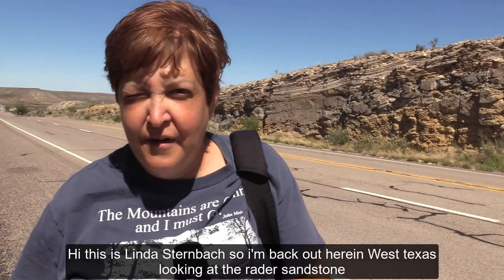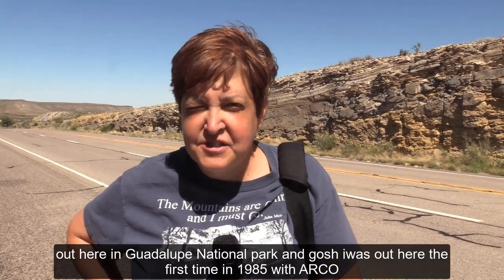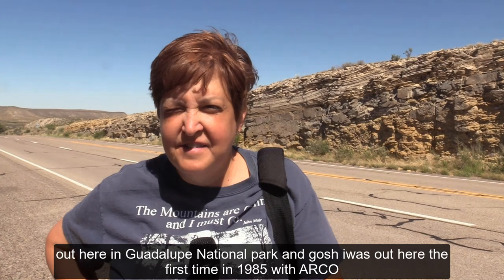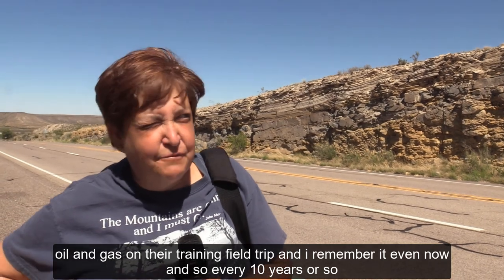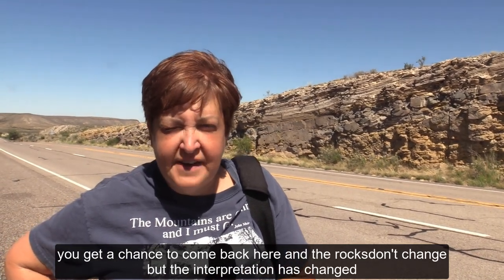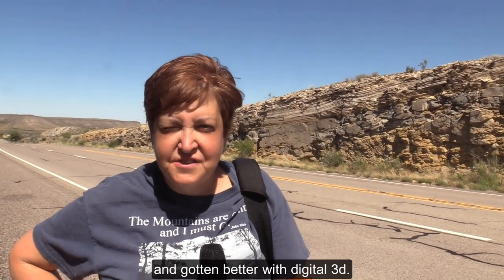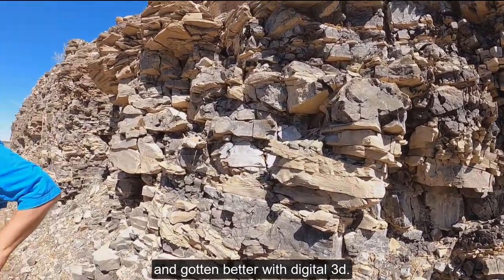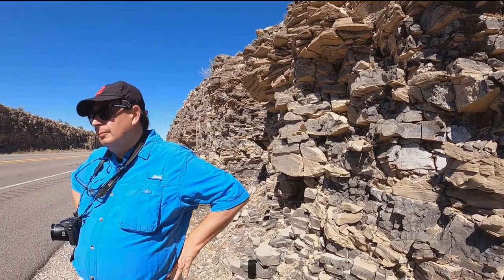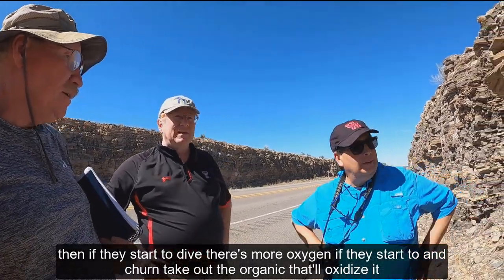This is Linda Sternbeck. I'm back out here in West Texas looking at the Raider Sandstone in Guadalupe National Park. I was out here the first time in 1985 with Arco Oil and Gas on their training field trip, and I remember it even now. Every ten years or so you get a chance to come back here. The rocks don't change, but the interpretation has gotten better — digital, 3D. If they start to dive, there's more oxygen; if they start to turn the section, there's more oxygen, and that'll oxidize the organic. It's not the bug — it's the environment.